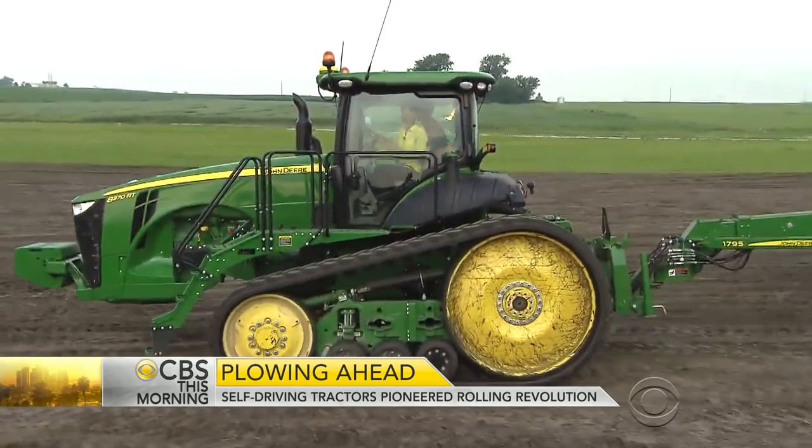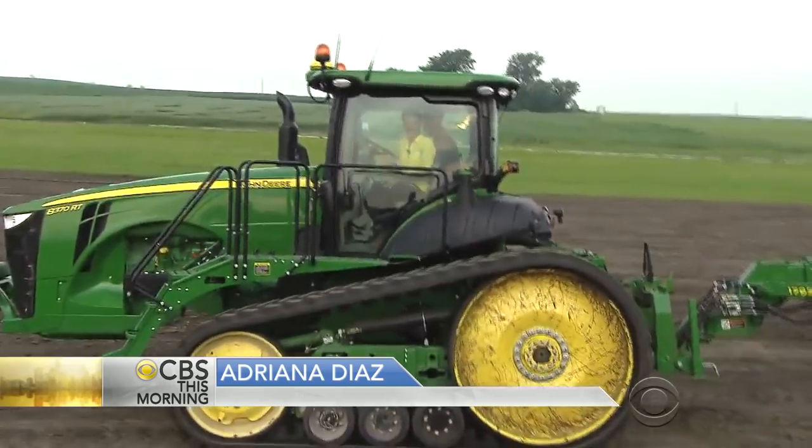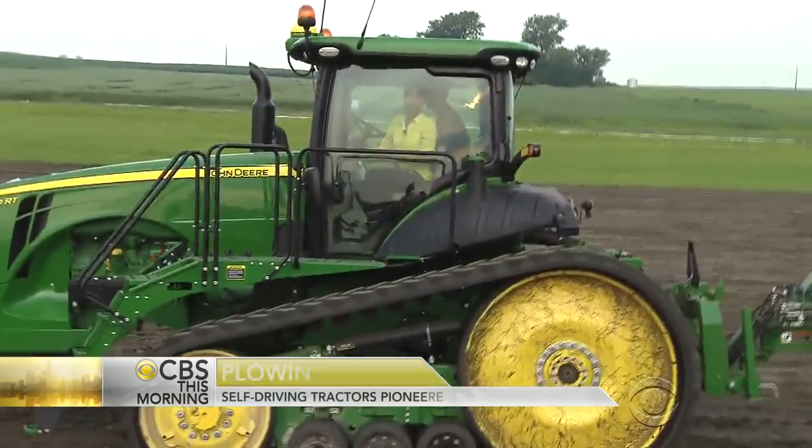John Deere says fully driverless tractors are at least a decade away. At that point, farmers will be able to focus fully on running their business instead of running tractors like this one.